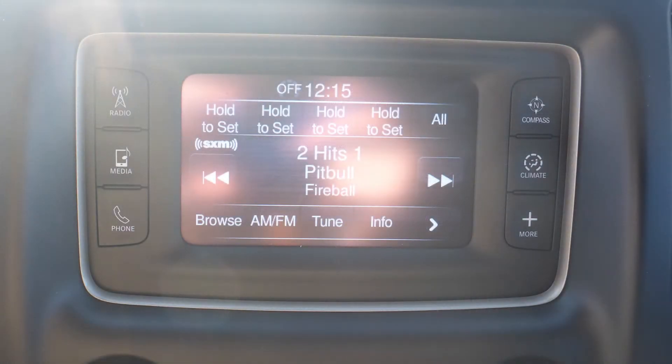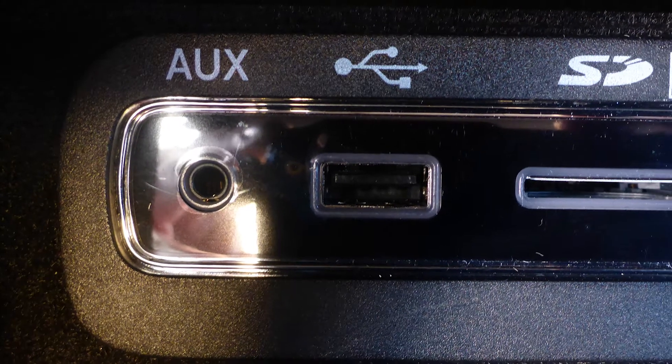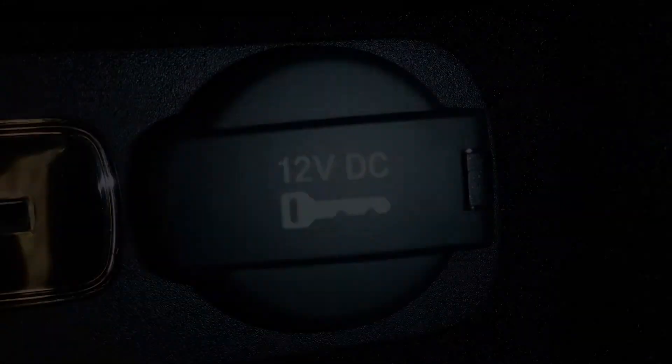Sirius satellite radio, Uconnect voice command with Bluetooth, an MP3 input jack, a USB port, a 12 volt power outlet, and 6 speakers.